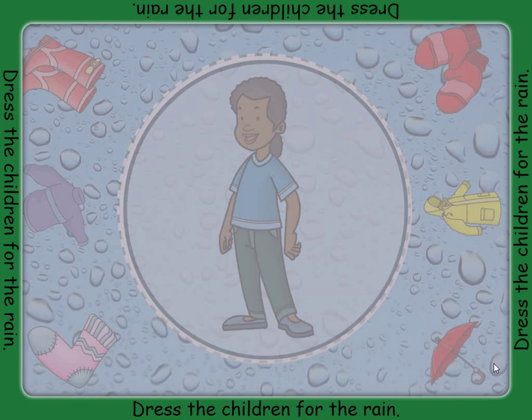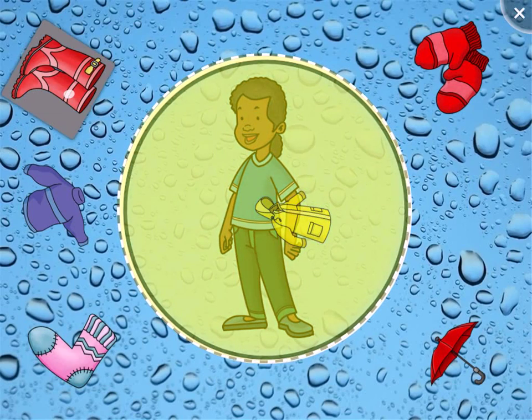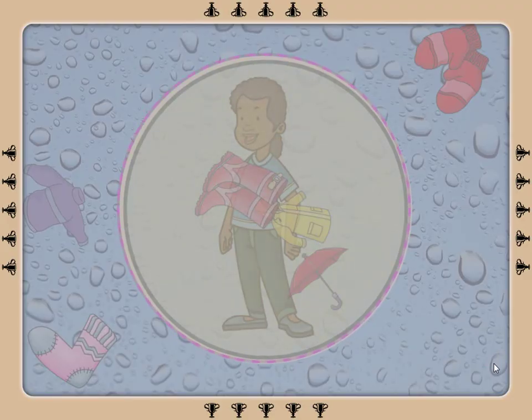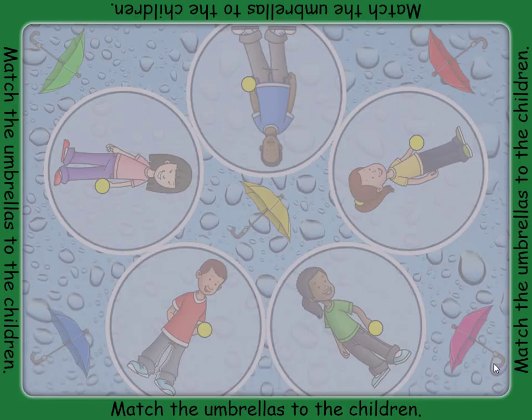Help dress the children for a walk in the rain by giving them all the waterproof clothing. Help keep the children dry by giving them umbrellas. Make sure that you give them the one that is the same color as their shirt by dragging the correct umbrella onto the spot beside the child.